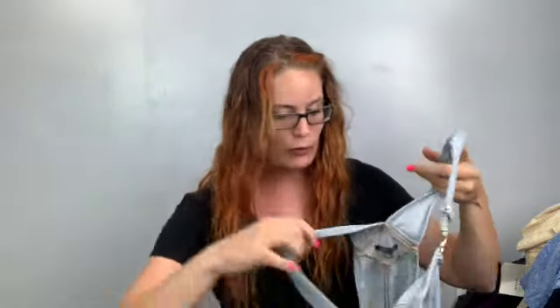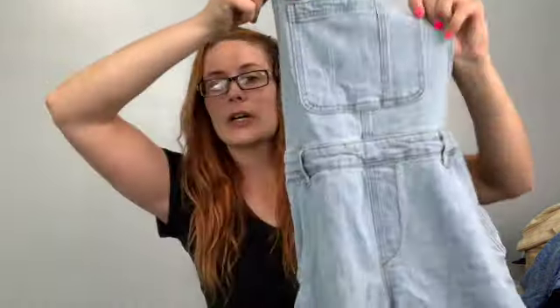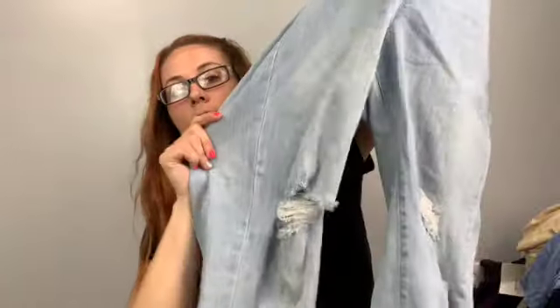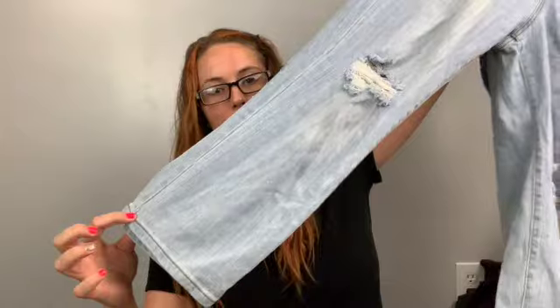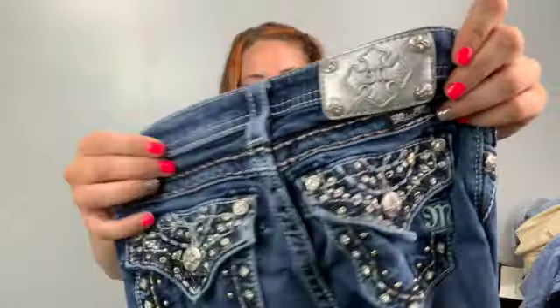These are Wild Fable size small overalls. I debated getting them since I already got a pair of vintage overalls, but you can't leave good overalls behind. These are a light wash, distressed, and have a straight-leg crop style — completely different from the vintage ones. Also got kids' Miss Me size 8 boot-cut with flap pockets — I did check the crotch and they're good.